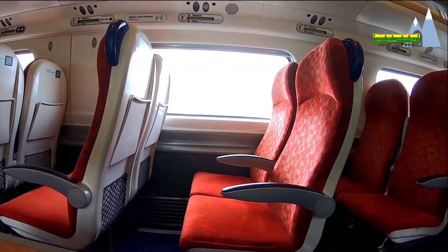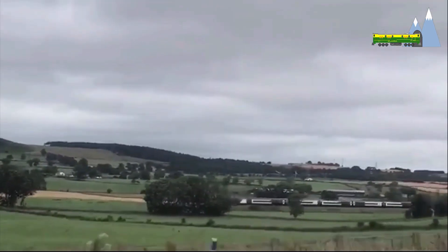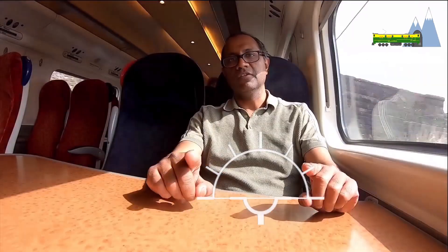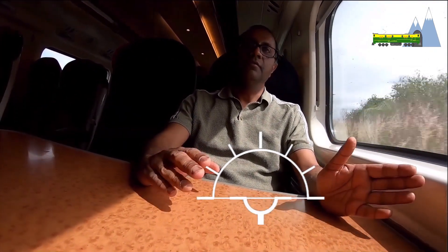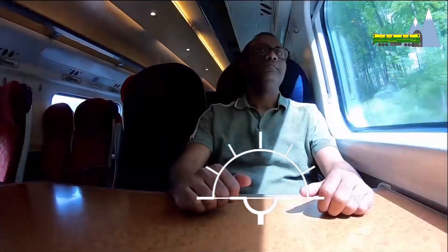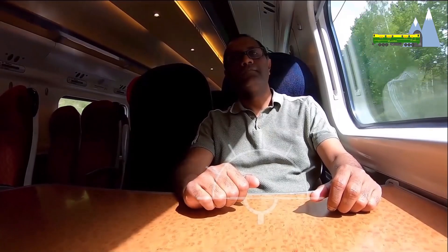Before describing how the tilting mechanism works, I would like you to witness the active tilting in action. My train is running on the curving tracks of the Lake District in England. As the train negotiates a curve, notice the tilt occurring in real time. The angle of tilt from the horizontal can be up to 8 degrees on the Class 390 Pendolino. As the train completes the curve, it returns to level.